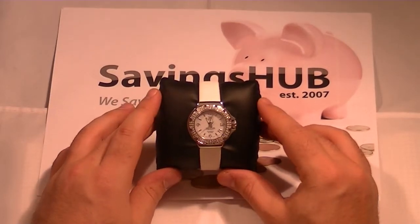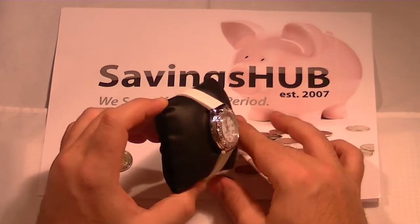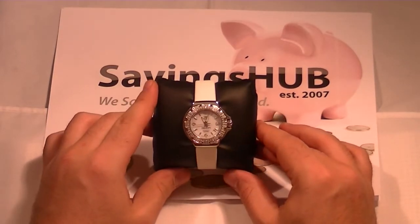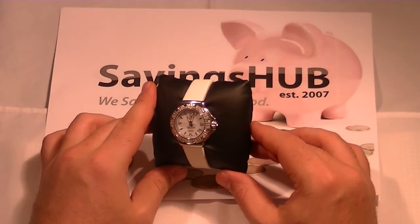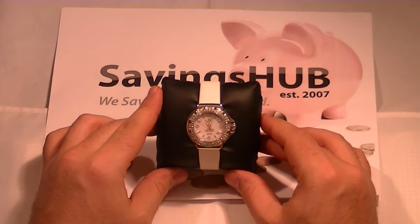Hello everyone! Savings Up is presenting a brand new Tag Heuer Formula 1, model number WAC 1215 FC 6219. This women's watch has a white dial. The movement is Swiss quartz and its functions show hours, minutes, seconds, and date.